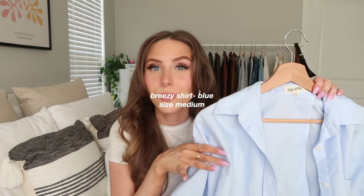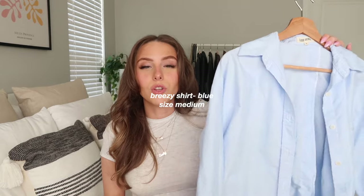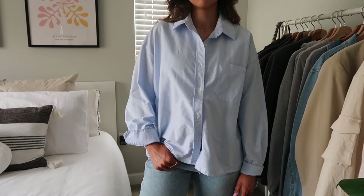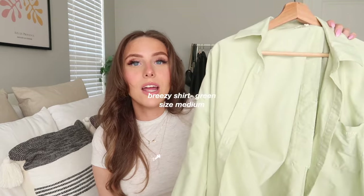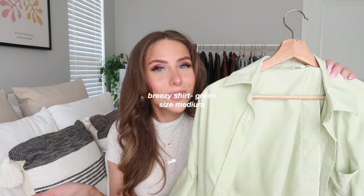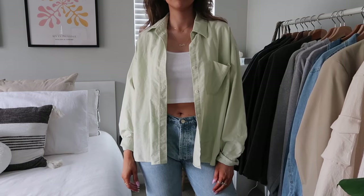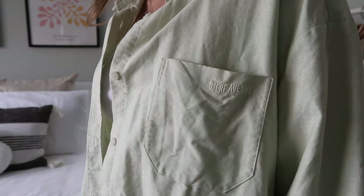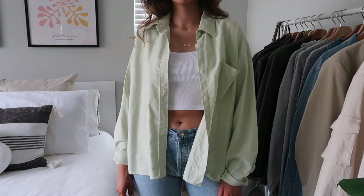I also have the blue Breezy top — my most recent one, and I think it would look amazing with white flowy pants. It's the perfect shade of blue. Then the green Breezy top, which I also wear a lot. It's a great color for spring and summer, and I love throwing it over a white or pink top when I'm cold.